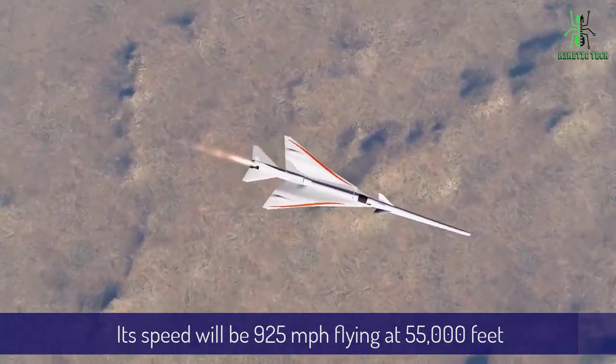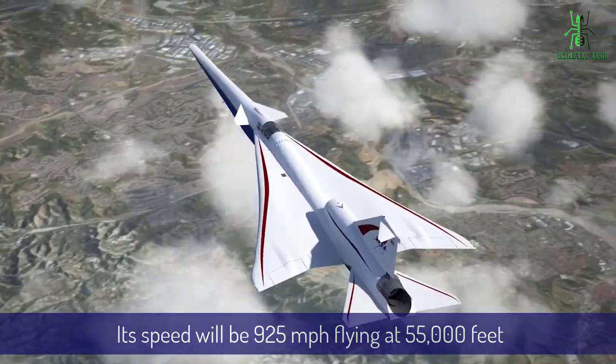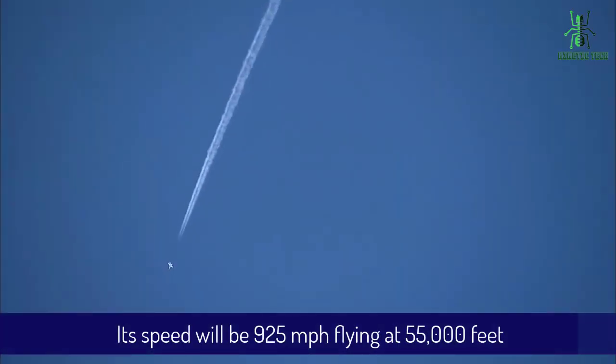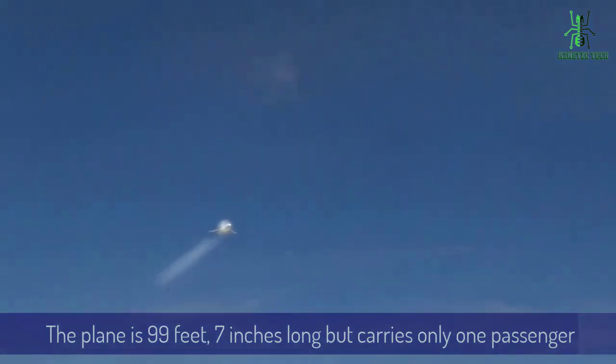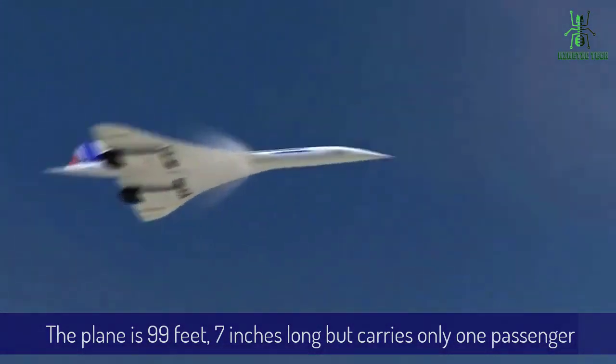Its design research speed will be 925 miles per hour, flying at 55,000 feet. The plane is 99 feet, 7 inches long, but only carries one passenger.